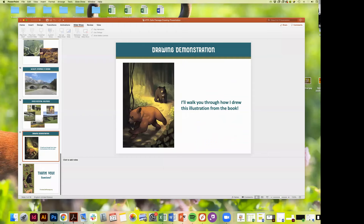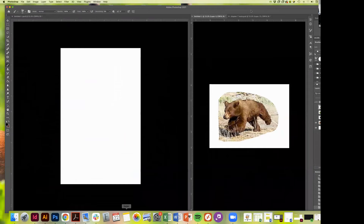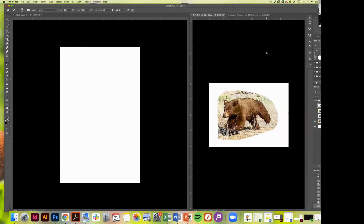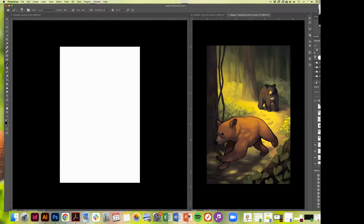That's the end of the talk portion — now onto the actual drawing part. I draw in a program called Adobe Photoshop on my computer, though it's by no means the only program. Have any of you ever drawn on an iPad? I have an iPad too with a program called Procreate that I really like — it's about $10. If you're interested in drawing, I'd definitely check that out. Photoshop is more of a professional program I use day to day, but a lot of what I'll show you is widely applicable. I'll walk you through how I did one of the illustrations from the book.